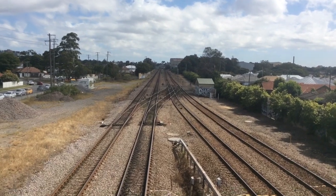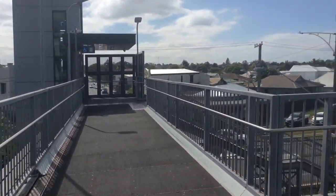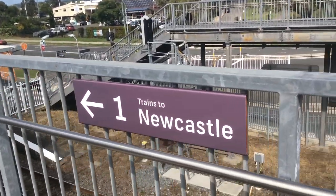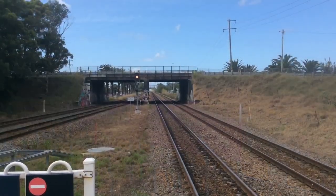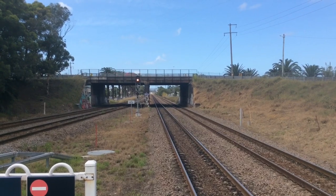Here we are at Warratah station. There's a look at the line towards Maitland. Looking around is the bridge. And this says trains to Newcastle, so we're going to head down to the platform. Here we are at the other end of the platform, looking down towards Newcastle.